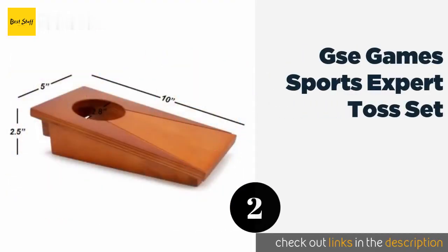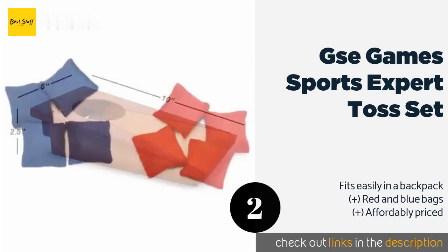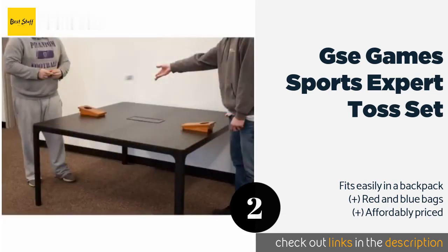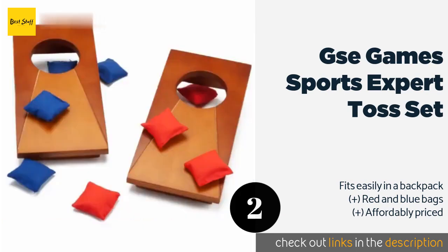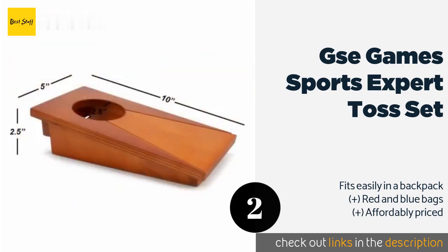The second product on our list is the GSE Games & Sports Expert Toss Set. It features pieces crafted from solid pine, so even though they're small, they're relatively sturdy and stable. Not only that, but they have a handsome two-tone finish that makes them look like real equipment, not a flimsy toy.